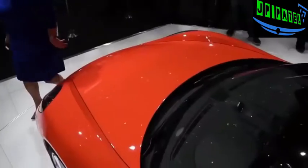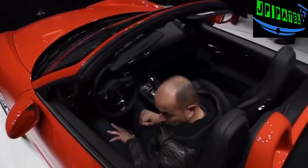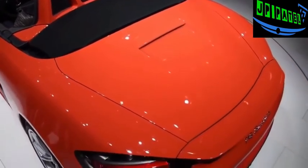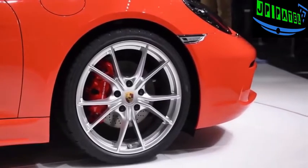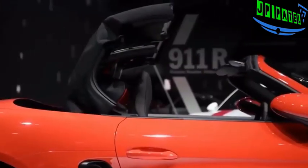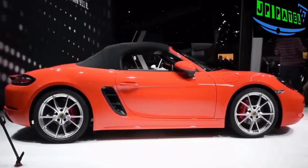Jumping from 0 to 60 miles an hour will take 4.5 seconds in the standard car, while the S model will do it in four seconds flat. To make sure the car can handle that new turbo power, Porsche has also retuned the suspension and added larger brakes. The styling on the 718 Boxster looks very similar to the old car, but Porsche says that every single body part except for the luggage compartment, windshield, and convertible top has been changed.